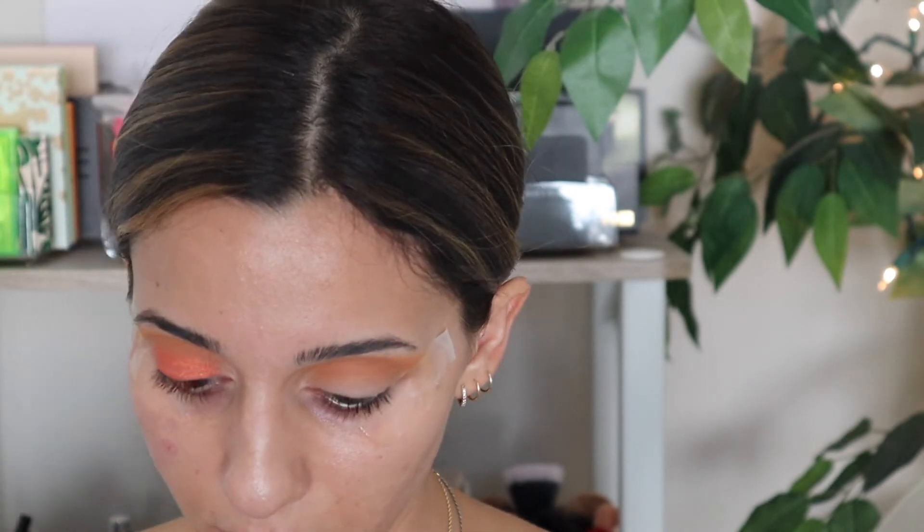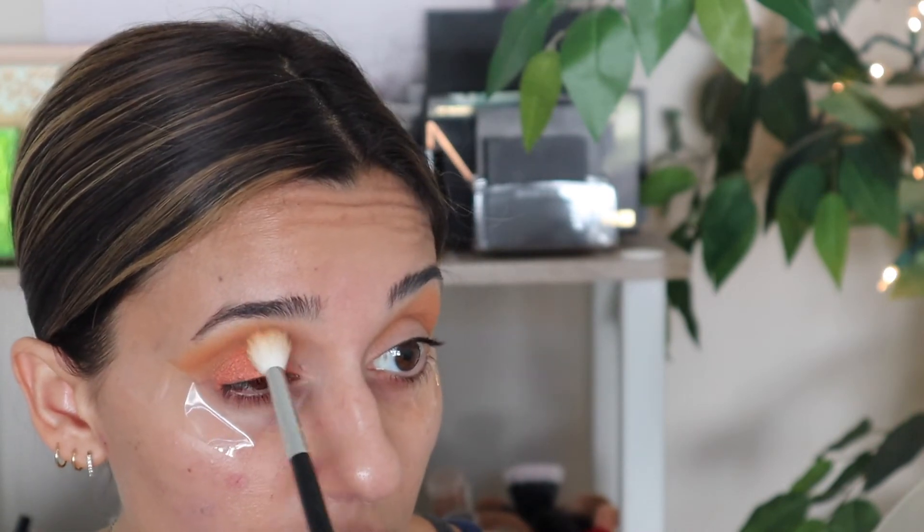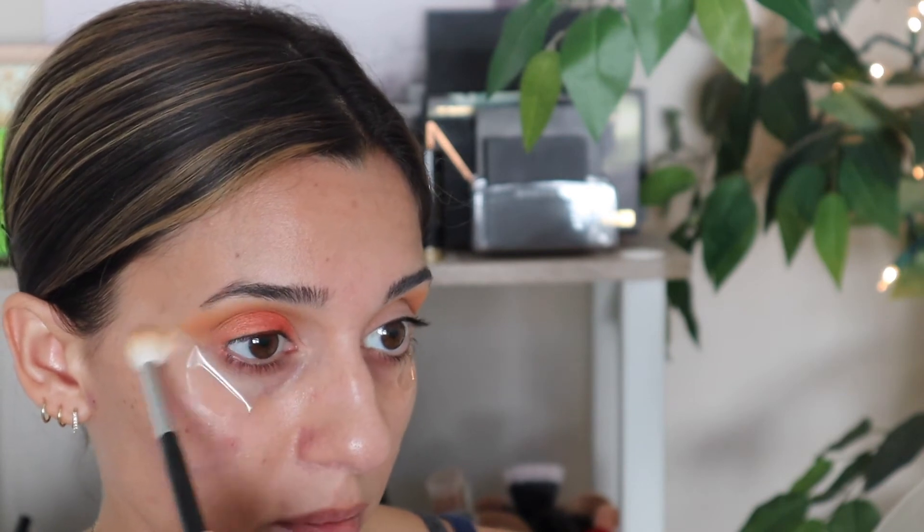I didn't take it all the way up into the crease because I want that first shade to still pop out in the crease, and I didn't put it all the way into the inner corner because I do have plans for that area. That is just a beautiful shade. So I'm going to go back in with that original crease color and make sure we have that built up plenty, then do the same on the other side.